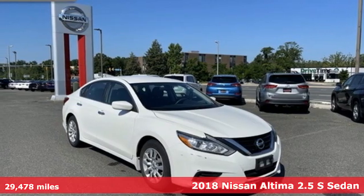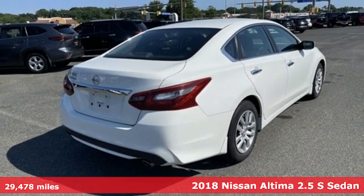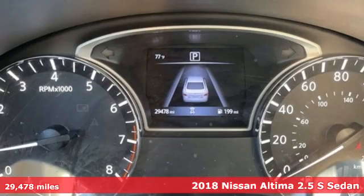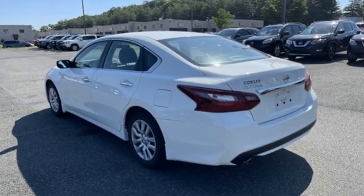It's a 2018 Nissan Altima. This sedan comes equipped with a suite of standard safety, driving, and convenience features aimed to inspire certainty behind the wheel. It's equipped for all your driving needs and wants.